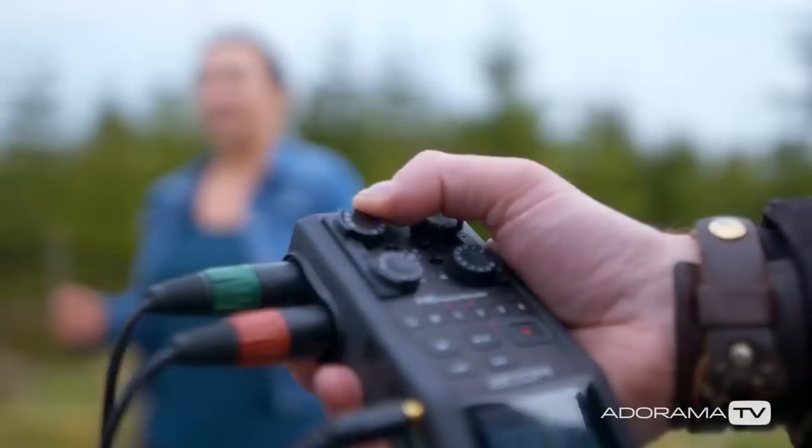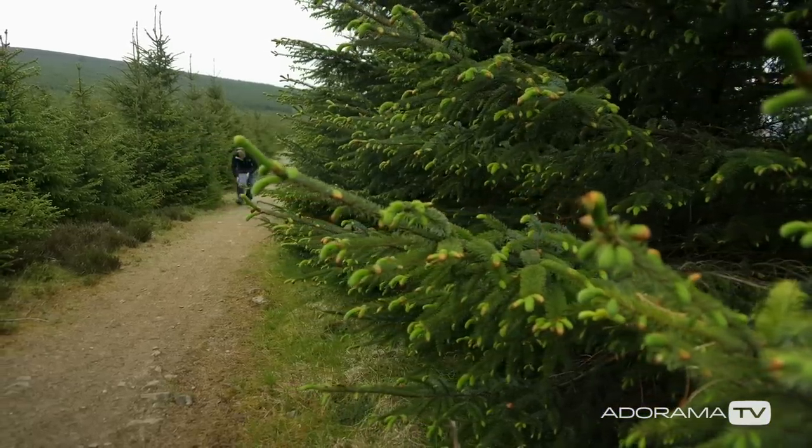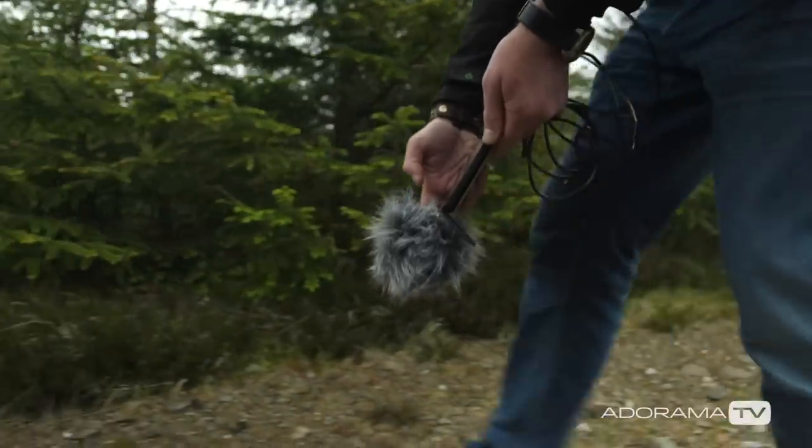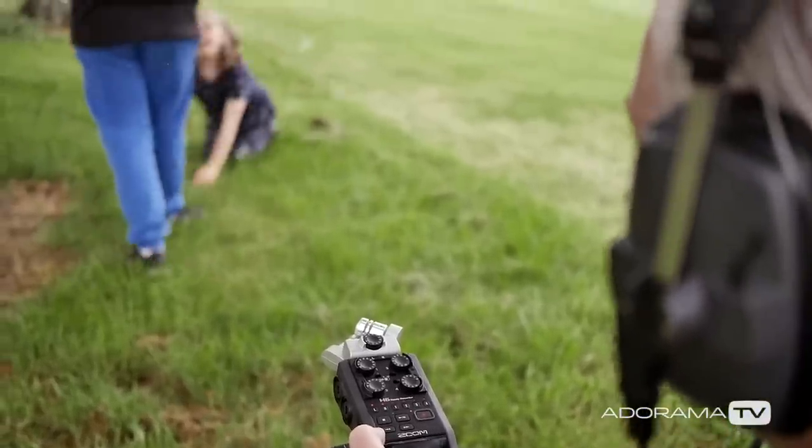Look at all the parameters of the shoot. What type of shoot is it? Each shoot requires specific equipment. Is it a drama with many actors? A stationary interview indoors? Or even a crowd scene outdoors with a cast of thousands?